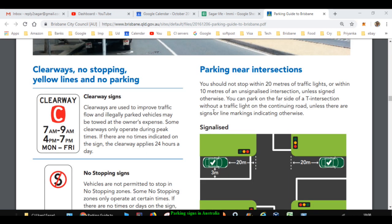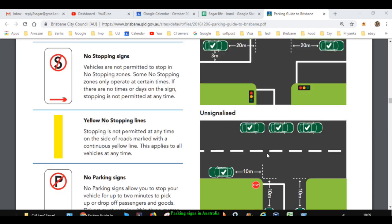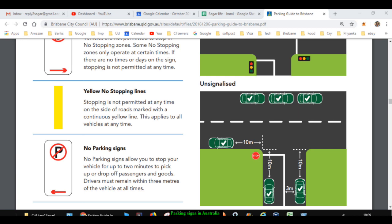When parking near intersections there are two types: signalized and unsignalized. Signalized means the intersection has traffic lights; unsignalized means there are no traffic lights. If you want to park near a signalized intersection, as shown in this image, you have to keep 20 meters of distance towards the signal and 3 meters to the right side of your car. At an unsignalized intersection the limit is 10 meters.